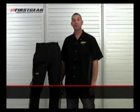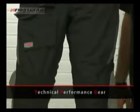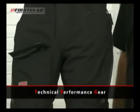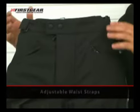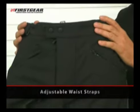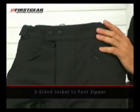Thank you for choosing First Gear. You've selected the TPG Men's Escape Pant. TPG stands for Technical Performance Gear. This pant features a waterproof breathable outer shell, adjustable waist for a personal fit, and a two-sided jacket-to-pant zipper.